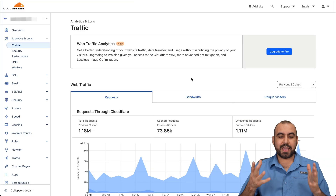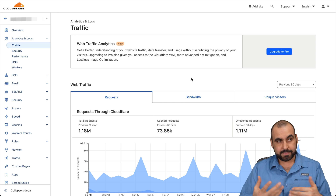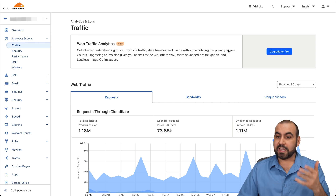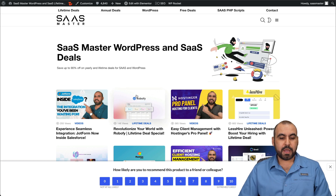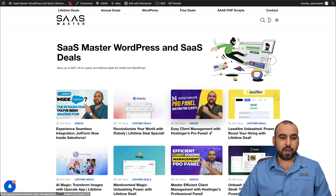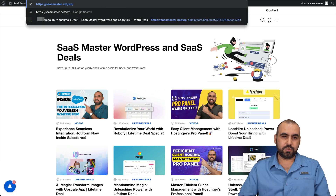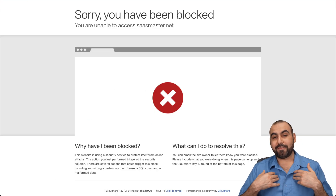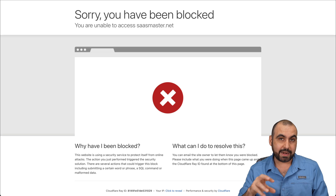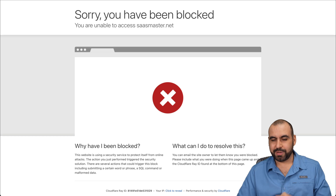Now let's jump over to Cloudflare for the actual setup. For my WordPress site, if I go to the login page — there we go — it's been blocked. Even I don't have access to it, because that's the way I set it up, unless I whitelist my IP address, which I'll show you in a bit.